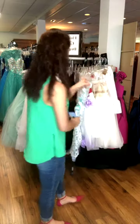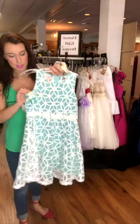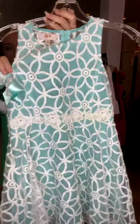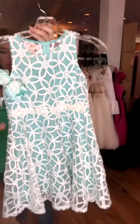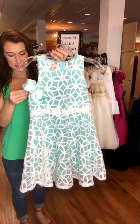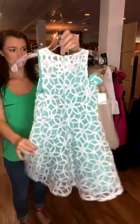Next, I'll show you this one. It's kind of a mint blue almost. It does have a little bow that's with it. It's got a white embroidery to it. It is a size 16, and it's $22. And there's the back of it.